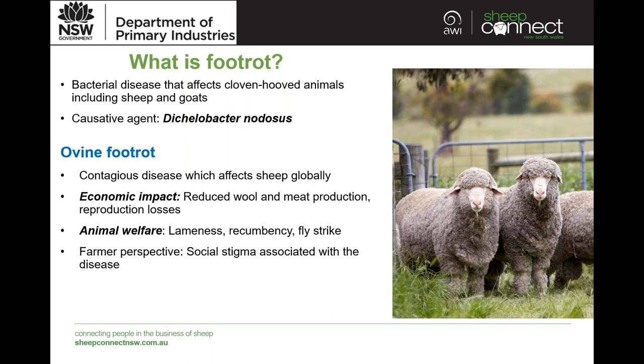Foot rot is a bacterial disease. It affects cloven-hooved animals, including sheep and goats. Cattle can also be affected, but they're mainly known to be carriers for disease and can develop minor lesions from it. Dichelobacter nodosus is our causative agent. It can involve the colonisation of other bacteria species as well, but nodosus is our main cause. It is a contagious disease which affects sheep globally — there are not many countries in the world which have sheep and are not affected by foot rot.